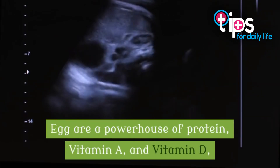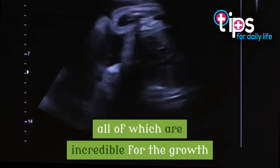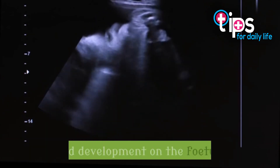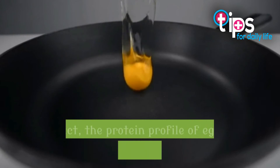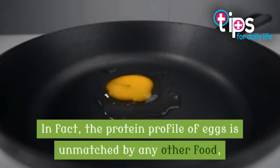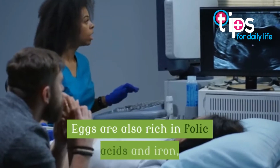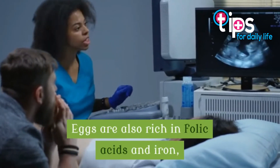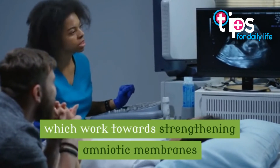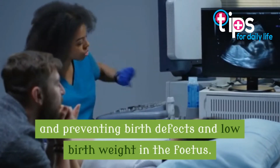7. Eggs. Eggs are a powerhouse of protein, vitamin A, and vitamin D, all of which are incredible for the growth and development of the fetus. In fact, the protein profile of eggs is unmatched by any other food, making it beneficial to eat during pregnancy. Eggs are also rich in folic acids and iron, which work towards strengthening amniotic membranes and preventing birth defects and low birth weight in the fetus.